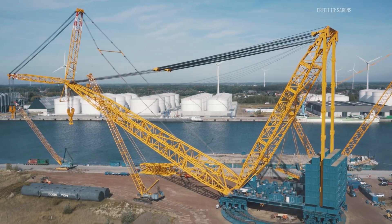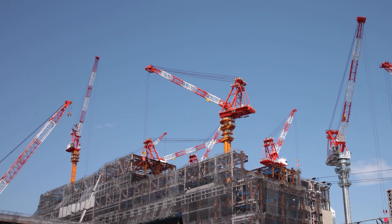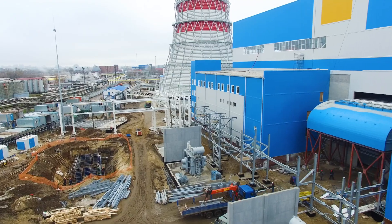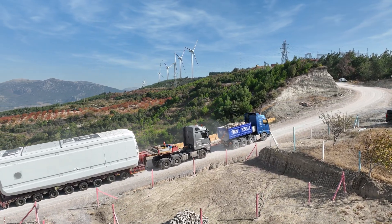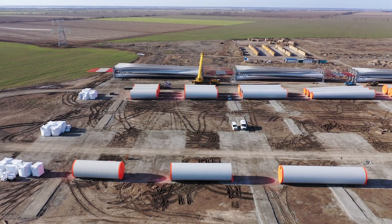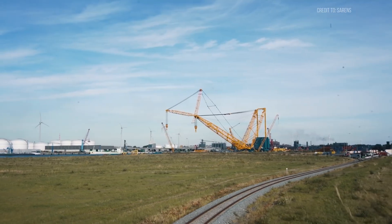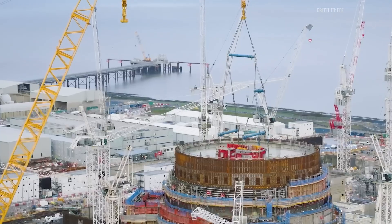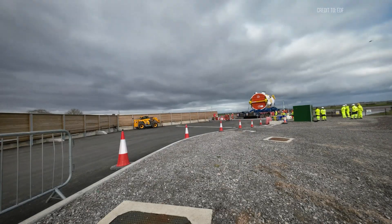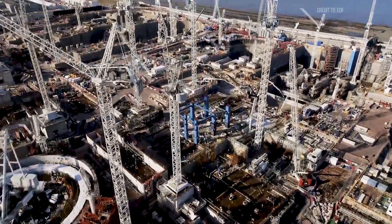Big Carl represents more than brute force — it's a symbol of a broader shift in how we approach mega-projects. In the past, mega-construction sites were chaotic: materials scattered, dozens of cranes competing for space, and months spent on assembly. But with modular construction, the game has changed. Components are precision-built in factories, delivered to the site, and installed in days, not months. This approach means faster timelines, higher quality control, and improved safety. Cranes like Big Carl make it possible, lifting components that redefine what heavy means. Modular techniques can reduce costs by up to 20–25% on certain infrastructure projects, by minimizing on-site labor and construction time.